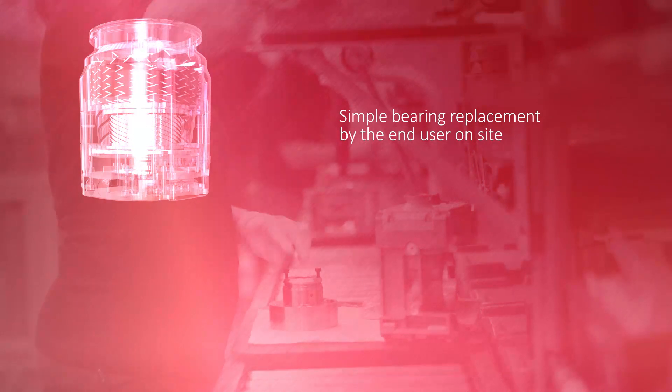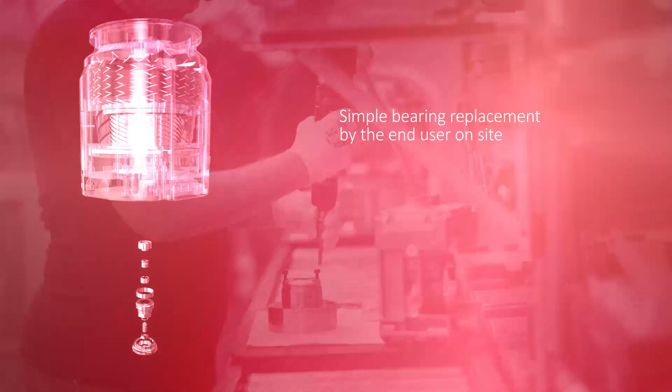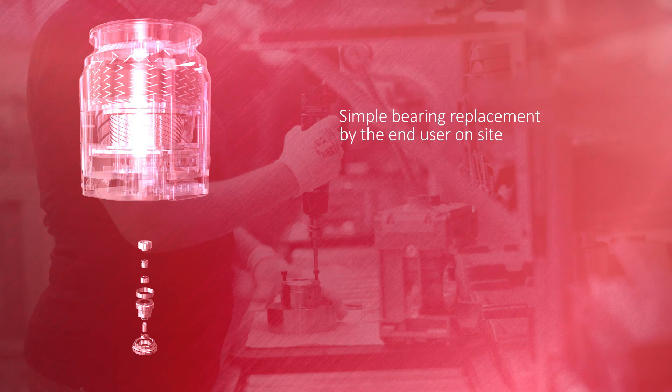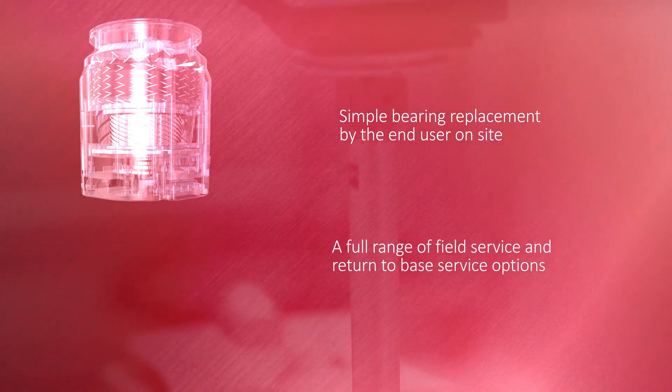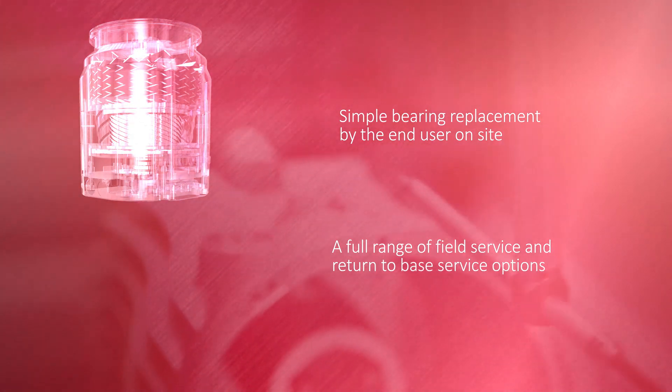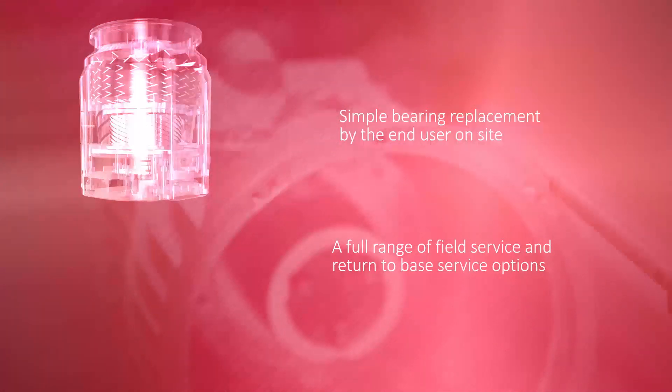When overhaul is required, simple bearing replacement by the end user on-site is possible with the low-cost toolkit and no formal training required. This, as always, is backed up by a full range of field service and return to base service options in our global service technology centres.